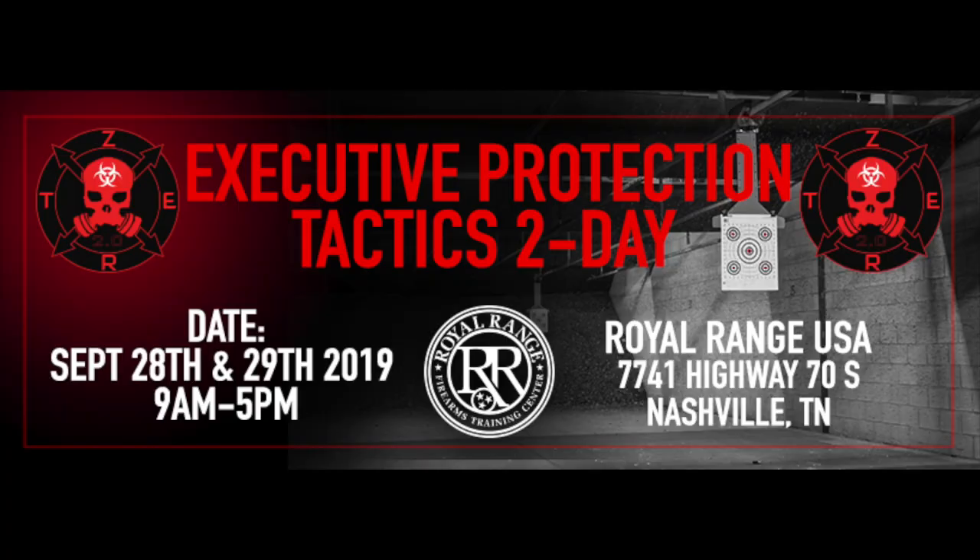What's going on, Zert Nation, XP001 here. I want to give you a brief update on the upcoming Executive Protection Tactics class in Nashville, Tennessee, thanks to Rural Range, September 28th to the 29th.